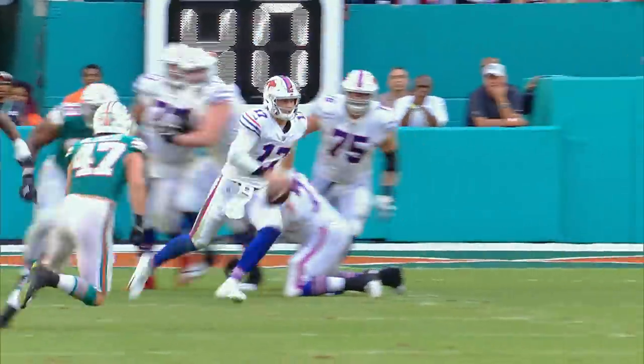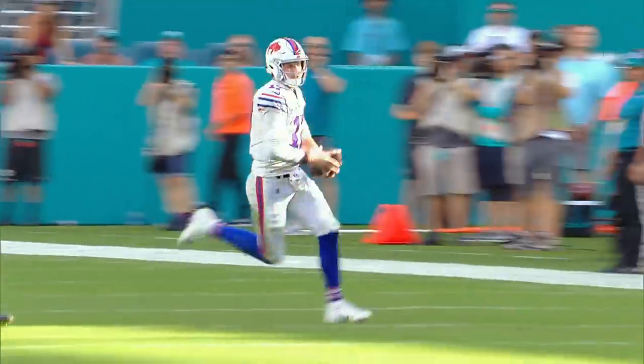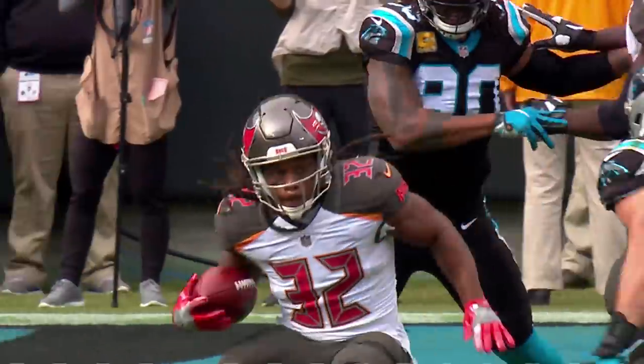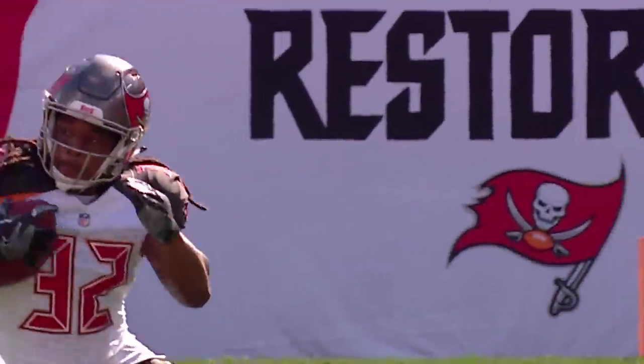Allen gets away. Allen chased by Alonzo, Allen looking for the sideline. Fournette making the initial tackler miss — whoa, what a move. They call those ankle breakers.